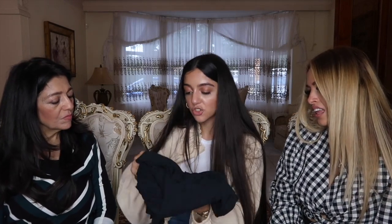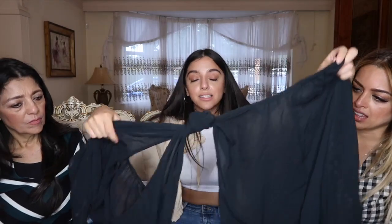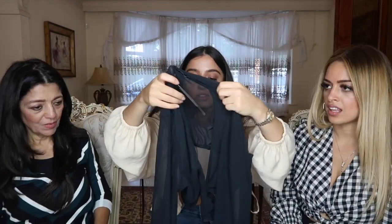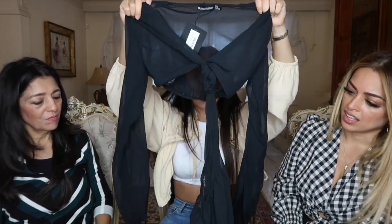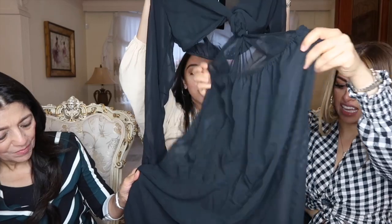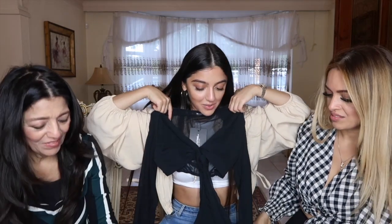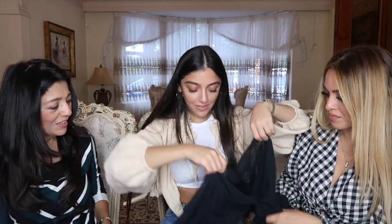The next item is this beach dress. The front of it splits open like that and it's got a really huge, sexy slit. I absolutely love this color. It's such a sexy beach dress to wear.